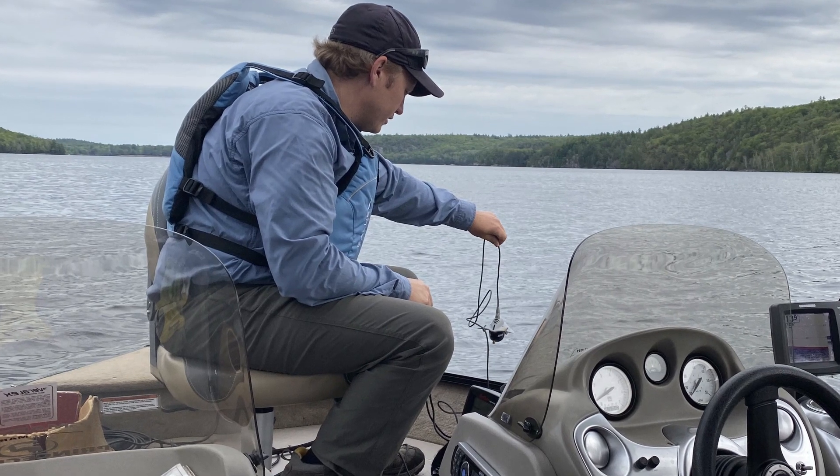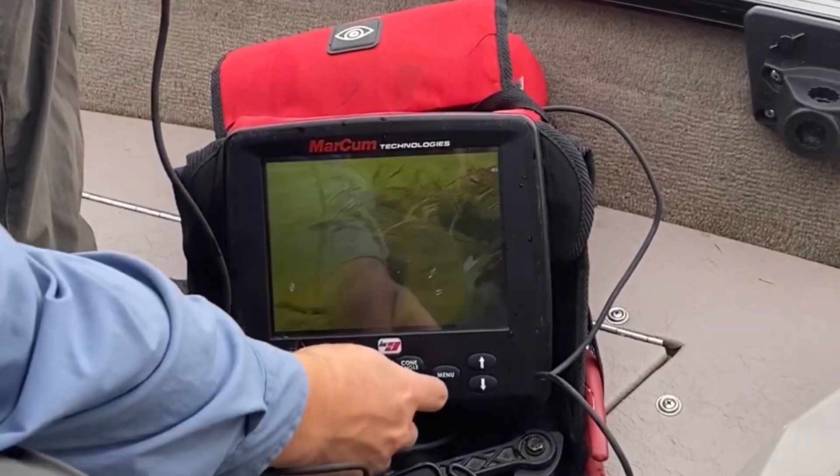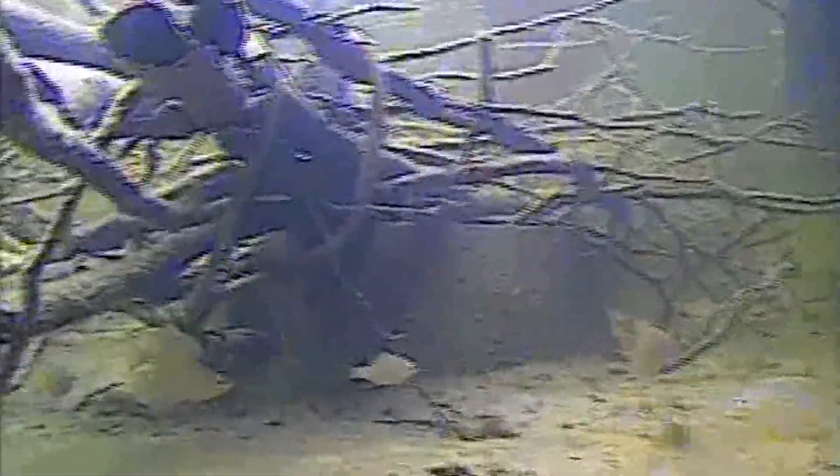In 2020, two years after the initial project, a small group of individuals checked up on some of the brush bundle sites. Using GPS coordinates and donated underwater camera equipment, the bundles were located and the success of the new habitat was recorded.